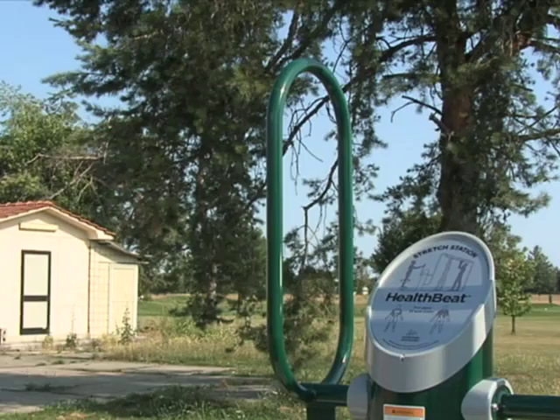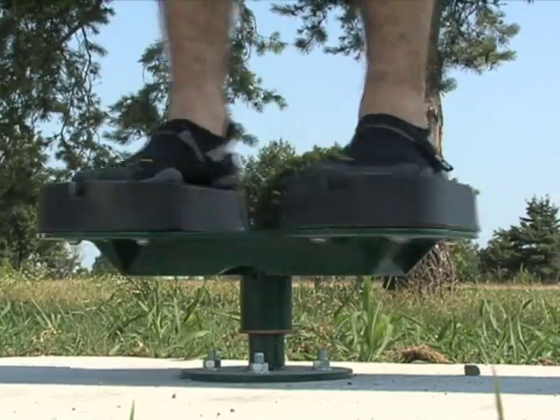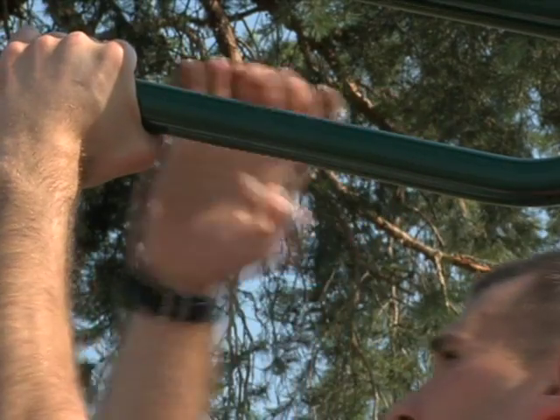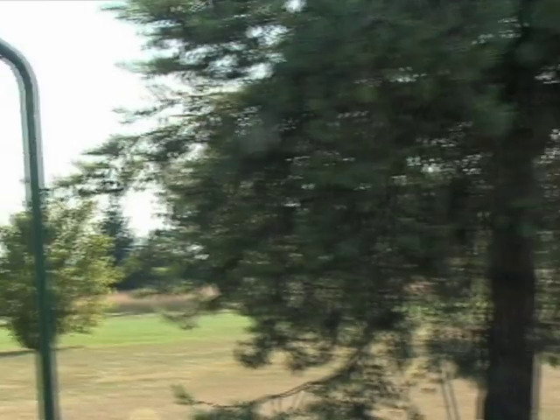Runners at Aviano Air Base can expect to see some new additions around the base perimeter. The outdoor equipment was installed to give people an option running the 5k route to do different workouts and to help people get outside. There are nine total workout stations, with three located around the track near the Dragon Fitness Center and six more down the base perimeter. Along the 5k, there's various outdoor equipment that was set up.